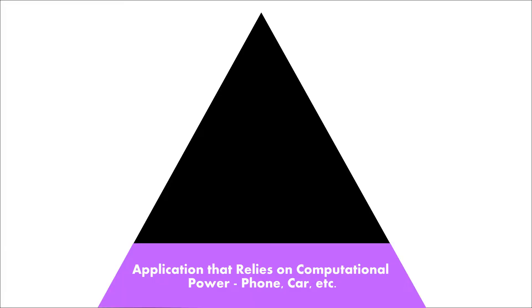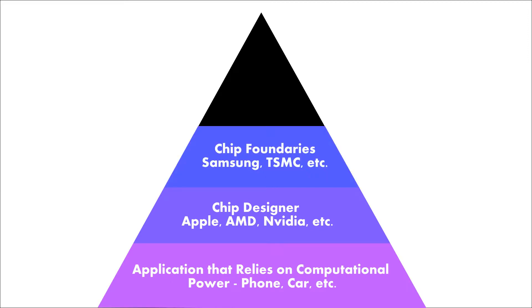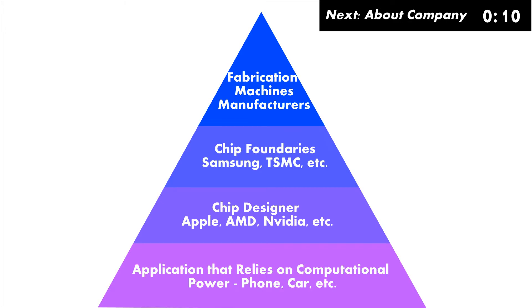Think of it as a pyramid. At the bottom are the very applications that rely on computational power — your phone, your car, every piece of software you use, every app or website you interact with, and so on. In the middle are the companies that design chips. Above them are the companies that do the manufacturing, owning the expensive fabrication machines necessary to actually produce chips in volume. And at the top are the companies that manufacture the fabrication machines.